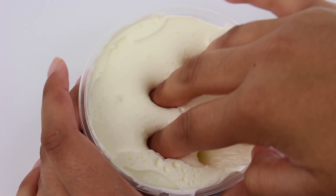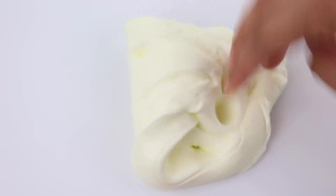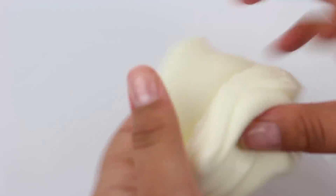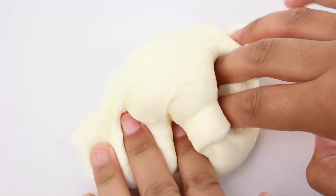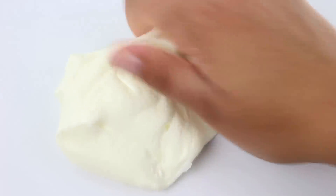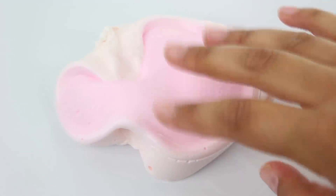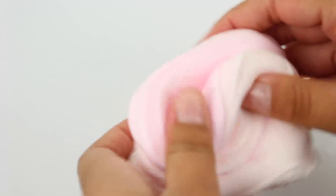Banana Laffy Taffy will always be a classic on my shop — it's scented just like the name, it's glossy, it has a really creamy texture, and really nice bubble pops. Strawberry Laffy Taffy has the exact same texture as Banana Laffy Taffy, however this one is pink and is scented like strawberry laffy taffy. It has nice bubble pops as well.